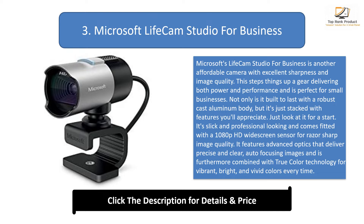It's slick and professional looking and comes fitted with a 1080p HD widescreen sensor for razor-sharp image quality. It features advanced optics that deliver precise and clear auto-focusing images, and is furthermore combined with true color technology for vibrant, bright, and vivid colors every time.